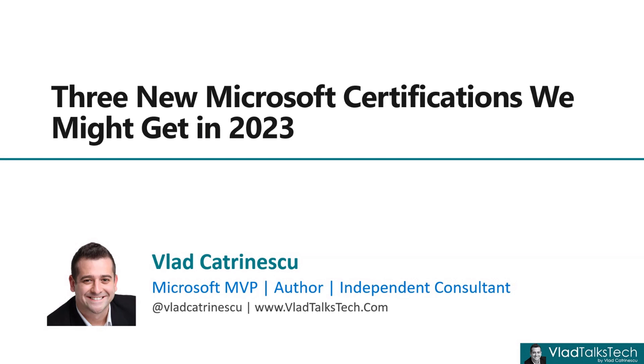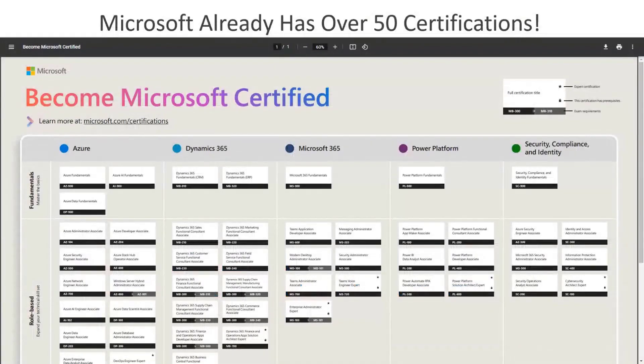So let's get started. First things first, I want to acknowledge that Microsoft already has a really huge certification portfolio. Right now we're looking at over 50 different certifications split across five big domains. We have the Azure portfolio, the Dynamics 365 portfolio, the Microsoft 365 portfolio, the Power Platform, and then we have security, compliance, and identity — which is the security layer that covers all the previous four portfolios, matching the different cloud platforms at Microsoft.